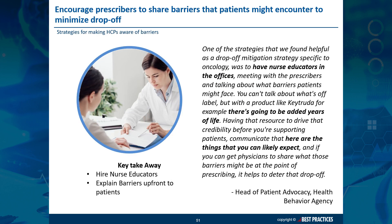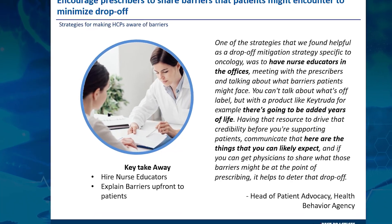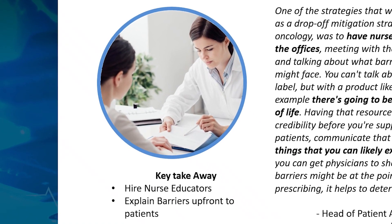One method that can add lift to adherence rates is hiring nurse educators to educate providers on the barriers ranging from reimbursement to administration. Just let them know: here are the things patients can likely expect. That will start patients on the right foot.